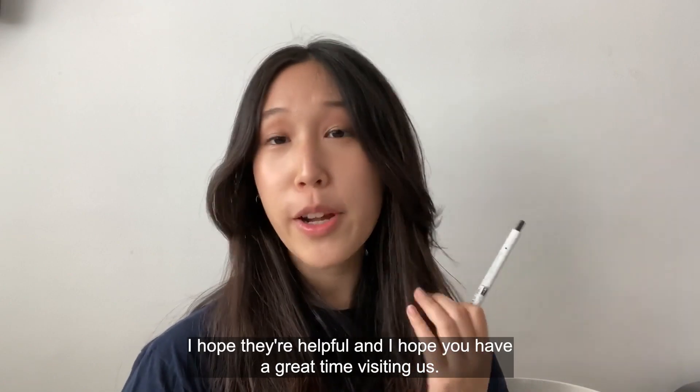Those are my top tips. I hope they are helpful, and I hope you have a great time visiting us. Thank you.